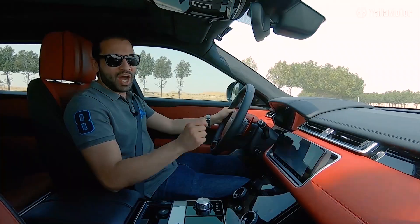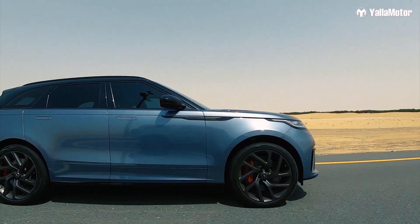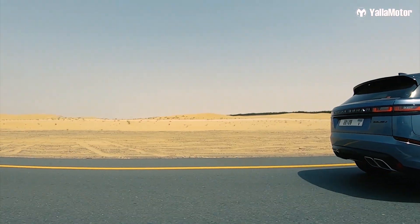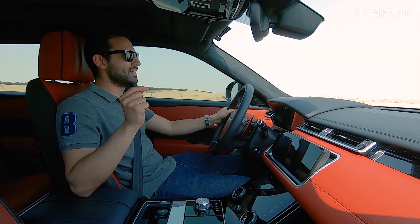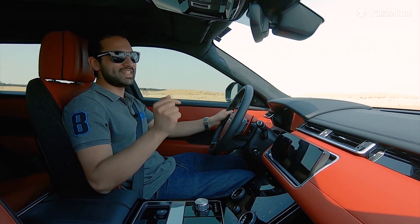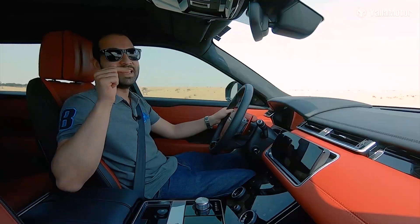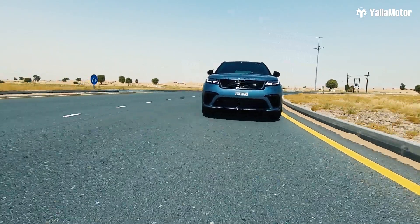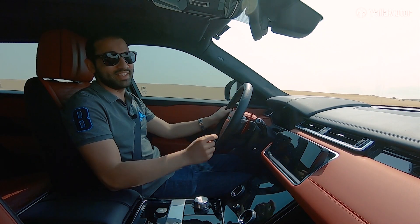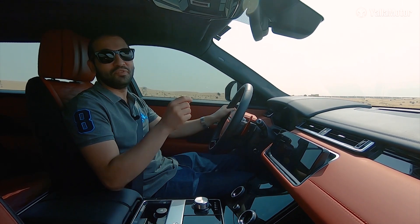Zooming from 0 to 100 in 4.5 seconds — that is what this Velar is built for. Hitting a top speed of 275 kilometers per hour — that is what this Velar is built for. Sticking to the road and allowing you to take corners at terrifying speeds — that is what this Velar is built for. It does things it should not; it handles better than any SUV I have ever driven.